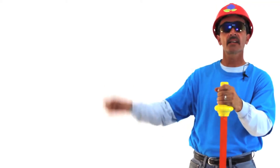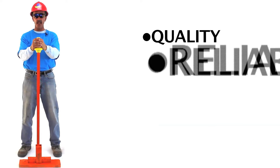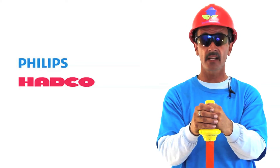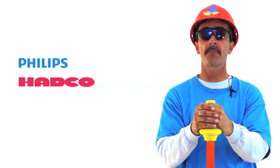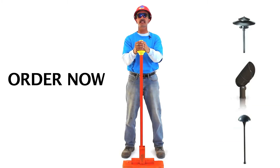I say you need Q, R, P — Quality, Reliability, and Price. You don't want lights that are going to break, and you don't want to spend a fortune. Hadco has the best price performance. You can buy the most popular lights now.